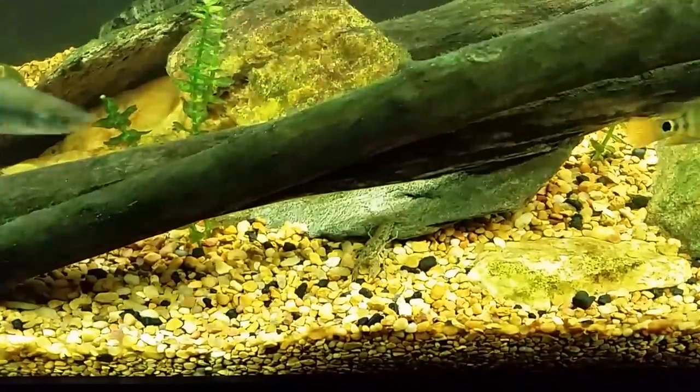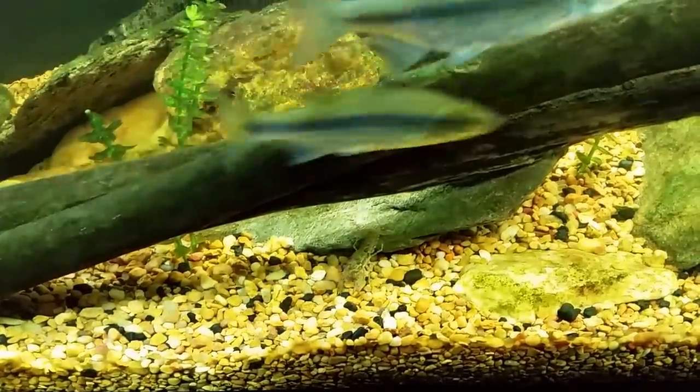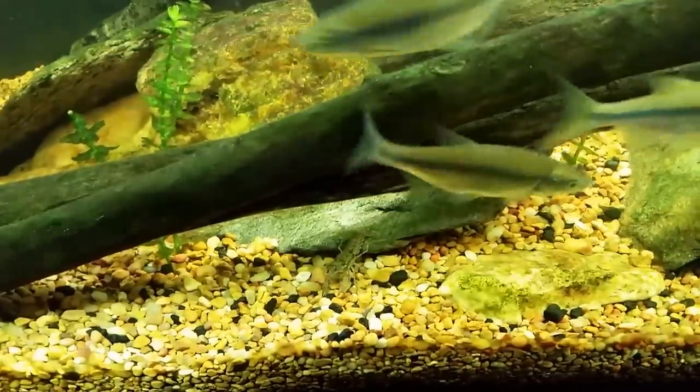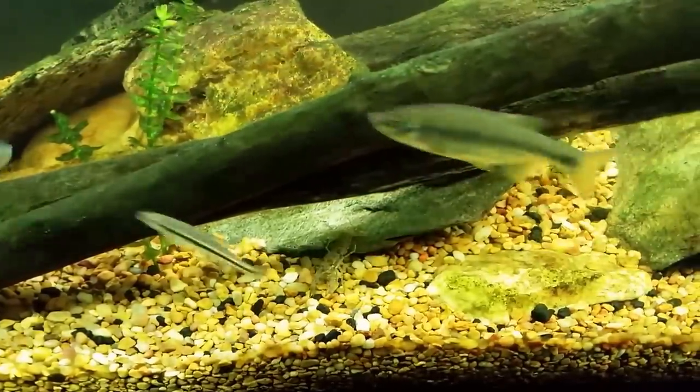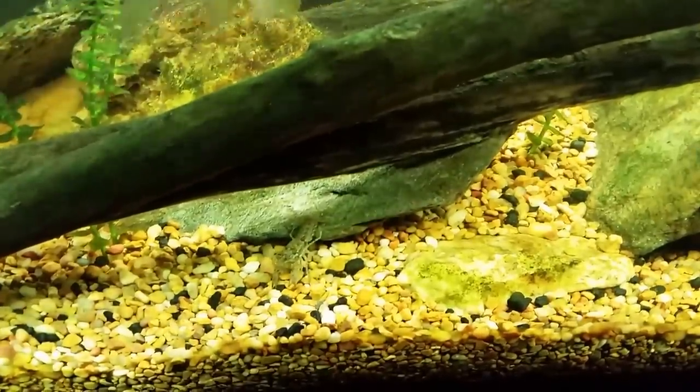I'm also going to do a feeding video tomorrow on this tank. I'm going to set up the tripod and we're going to sprinkle some flake food and pellets in the tank and watch what happens, because it is a downright frenzy when food goes in — everybody goes nuts.